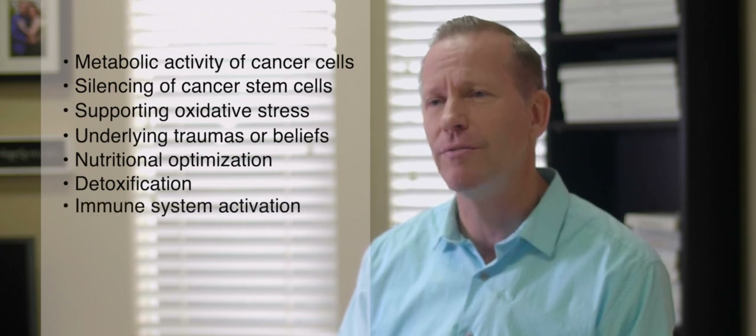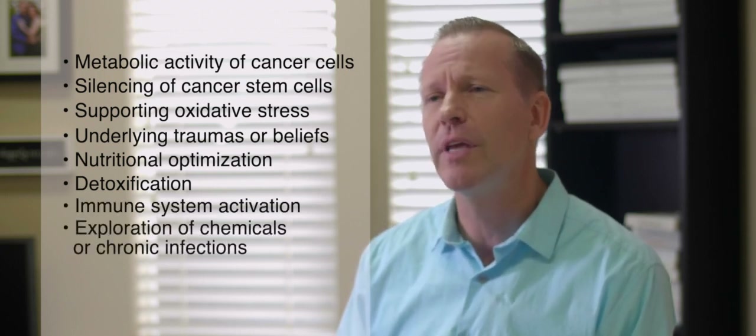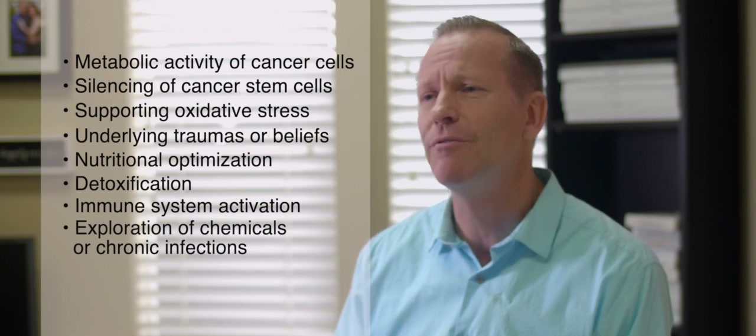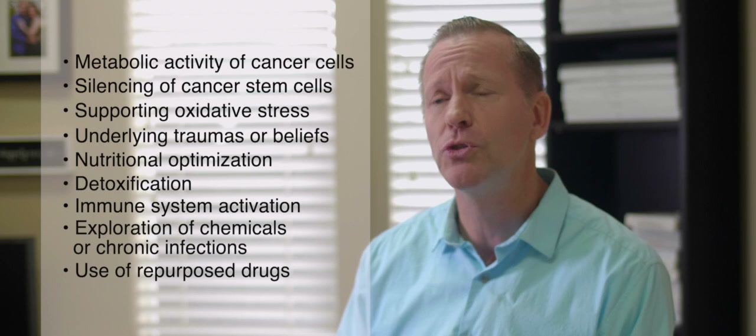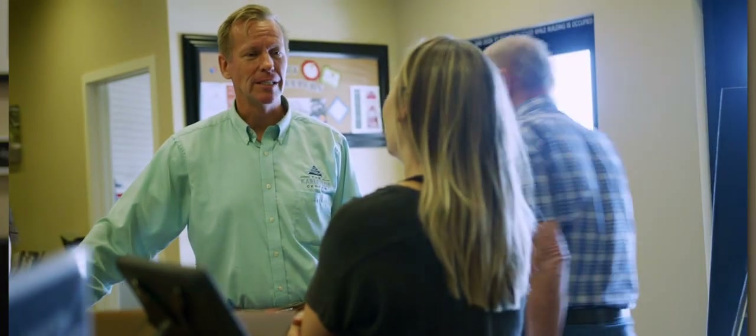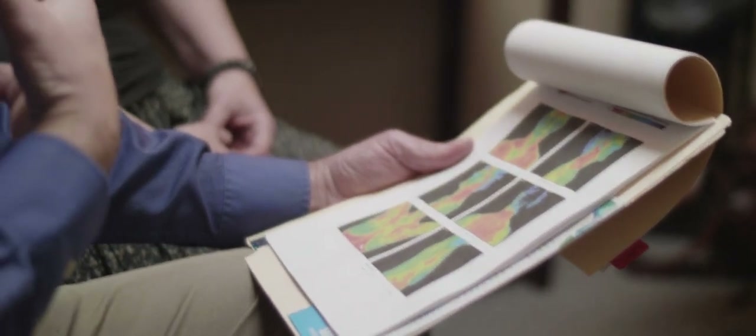The program also includes immune system activation, exploration of chemicals or chronic infections promoting the development of your specific cancer, and the use of repurposed drugs to starve the cancer. Prior to starting, we will ensure that we have the proper labs and imaging along with history to determine if you're a good fit for our program. The screening process involves an in-depth consultation with one of our doctors.